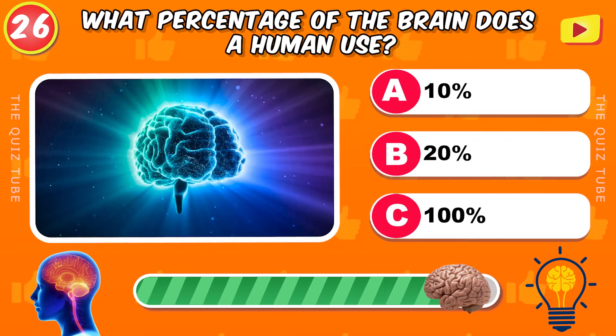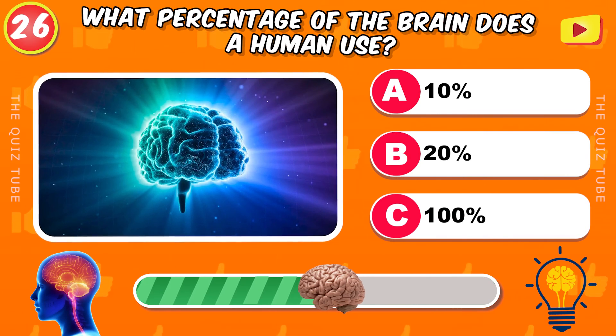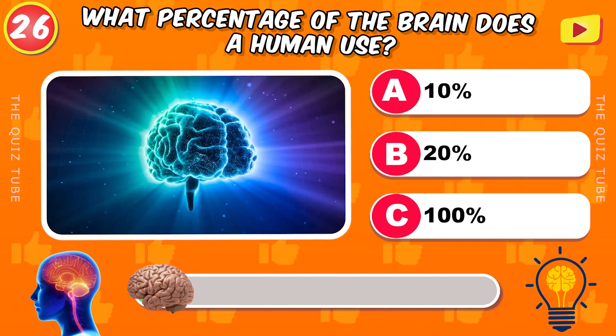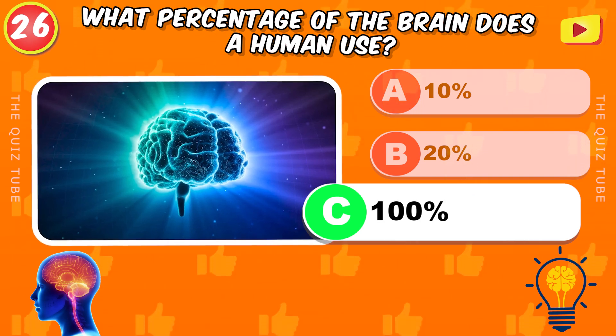What percentage of the brain does a human use? 100%.